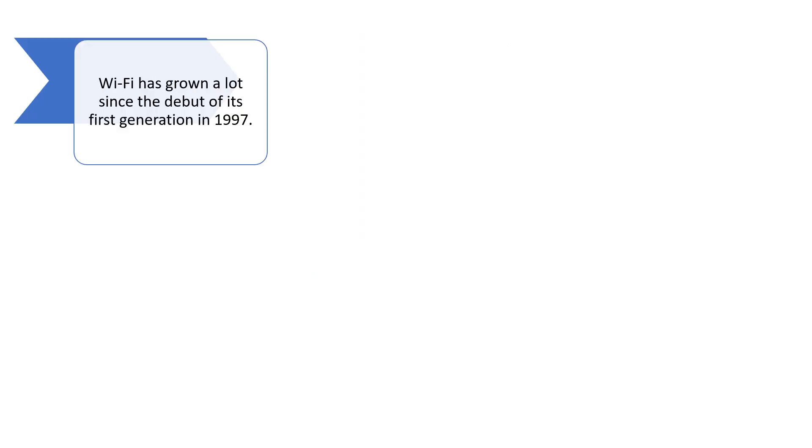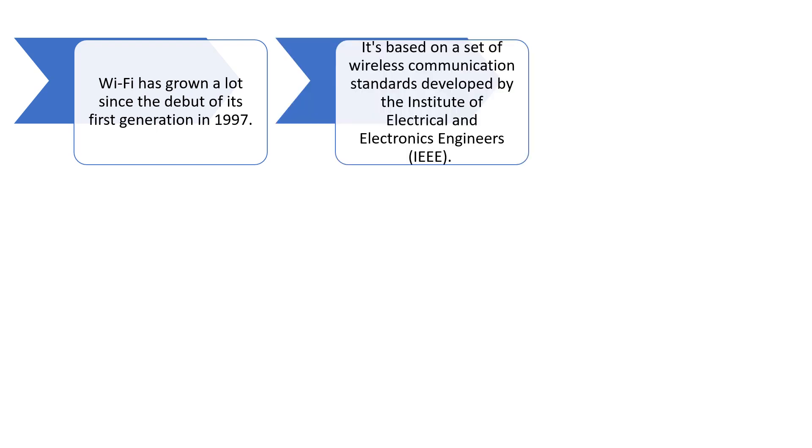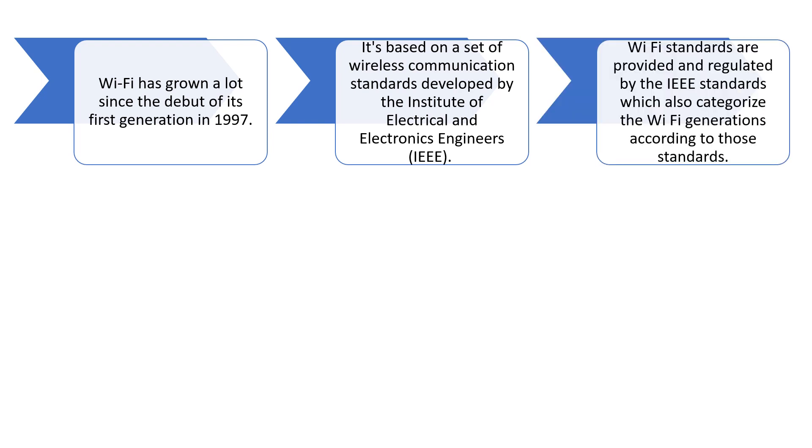We can see the generations of Wi-Fi — how it has evolved over time — and this has grown a lot since the debut of its first generation in 1997. This is based on a set of wireless communication standards developed by the Institute of Electrical and Electronics Engineers, that is IEEE, which also categorizes the Wi-Fi generations according to those standards.